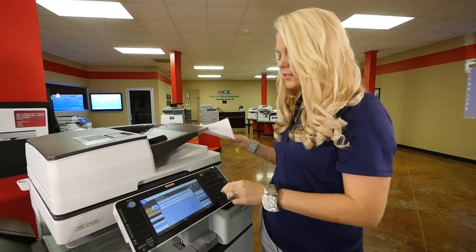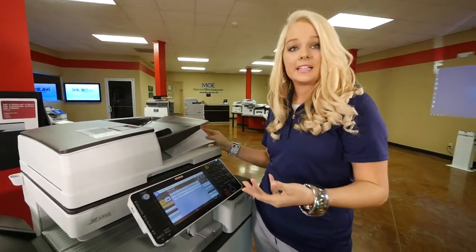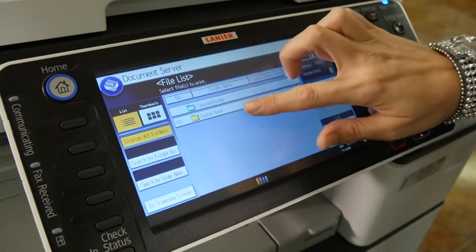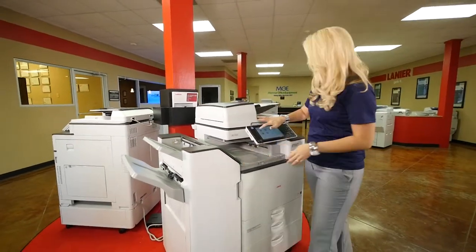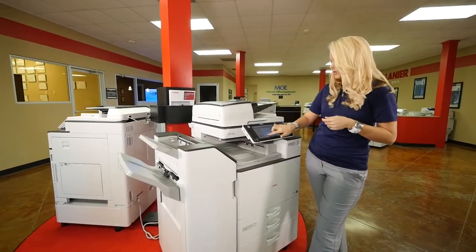This will actually go to your scan folder on your computer. Also it has a document server where if you have files that you are having to constantly change, you can actually store those onto the document server and print those out only as needed. This also comes with a thousand-sheet finisher. You can actually staple these.